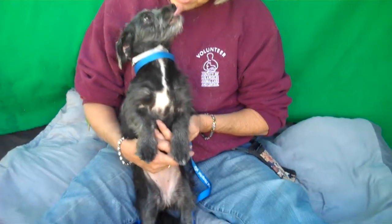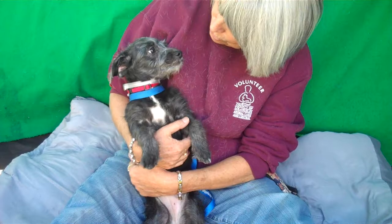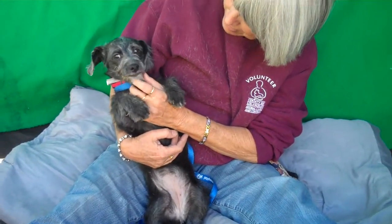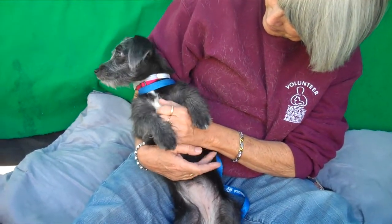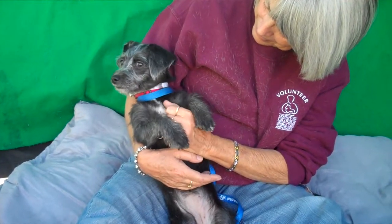Look at those kisses! She's just very attentive. She just keeps wanting to kiss and be cuddled and sit in laps and curl up. So this girl is the total puppy package — the perfect puppy. Come on down to the Baldwin Park shelter and you can take Birdie home with you, and she would love it and so would you.